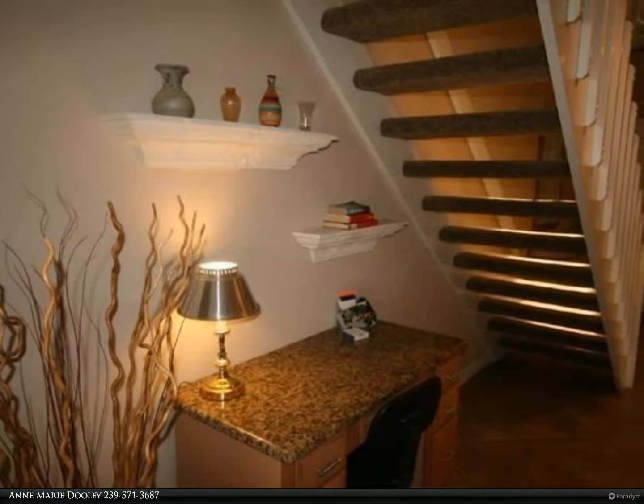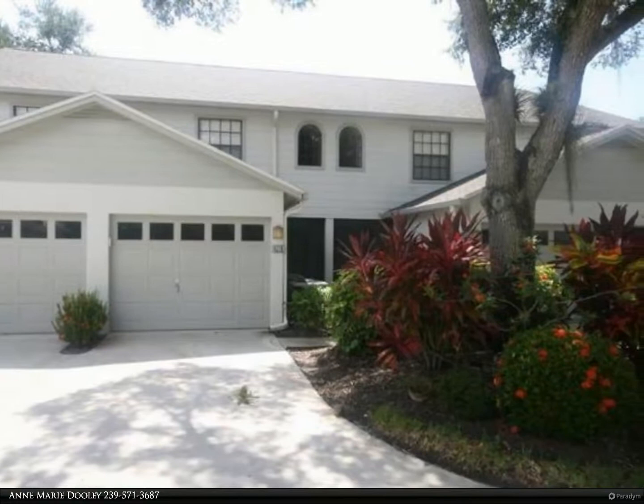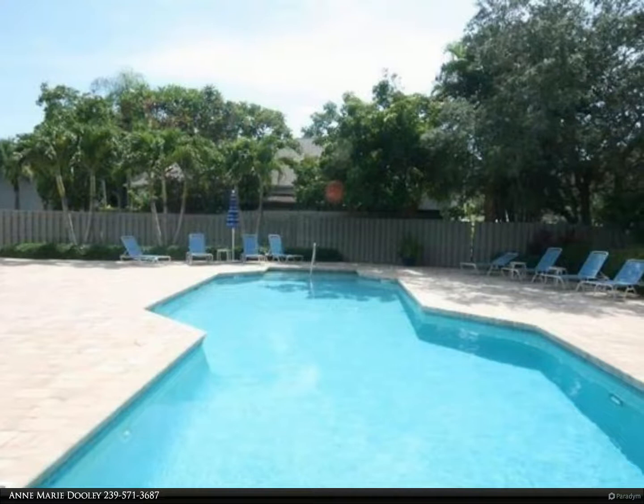This location is fantastic and close to all that Naples has to offer. Come see it today — you will be glad you did. Start living the life that you have always dreamed of. For more information, review the details below.